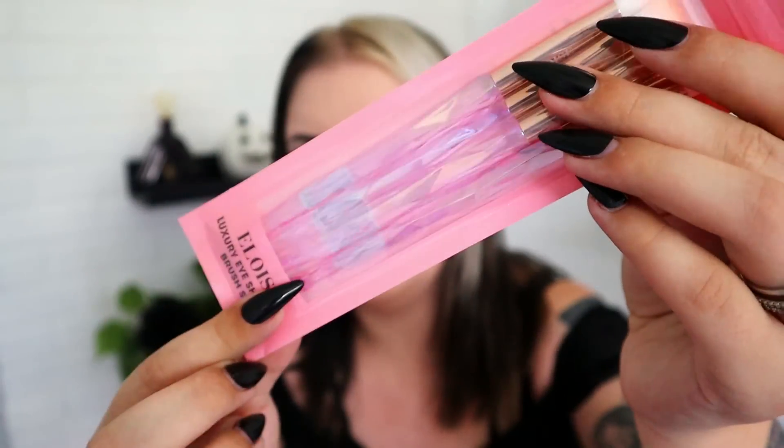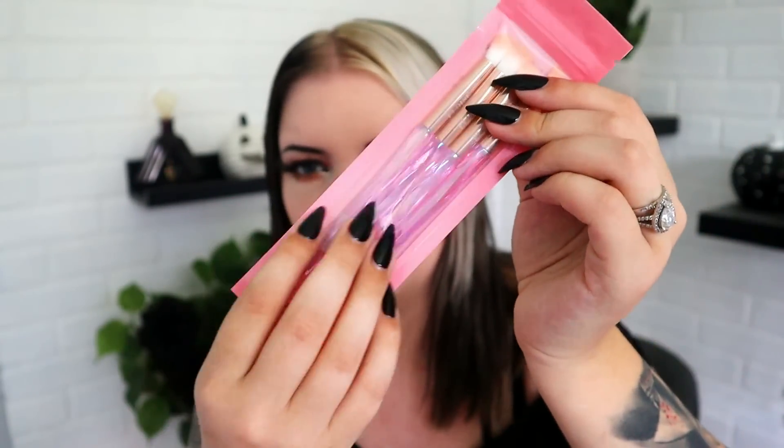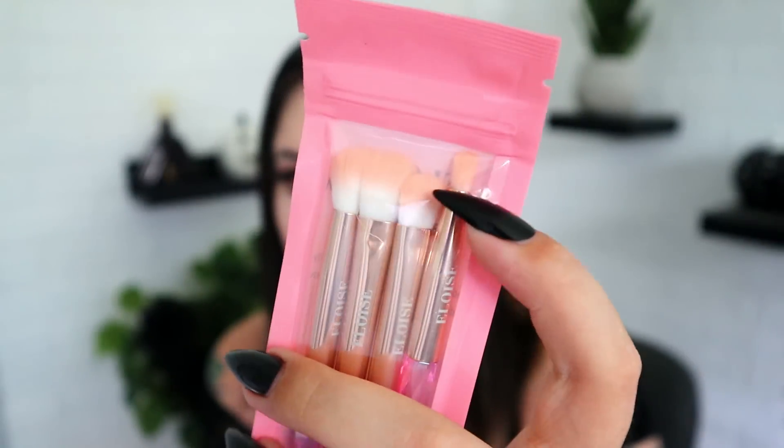Next up are some brushes from E Louise — the Luxury Eyeshadow Brush Set with four brushes. These are very pretty and have a crystal-clear color on the handles. The only thing I don't like is when brushes have neutral-toned bristles — white with a peach or cream tip. To me it just looks like you didn't wash your brushes. But these retail for $22 and are very cute other than that complaint.